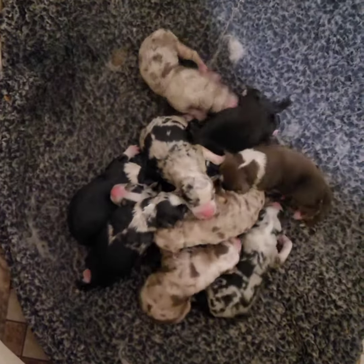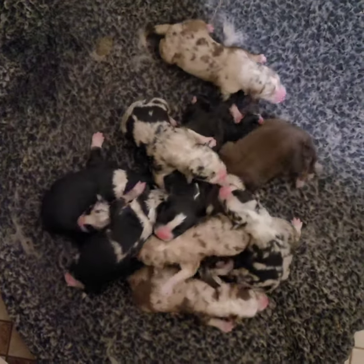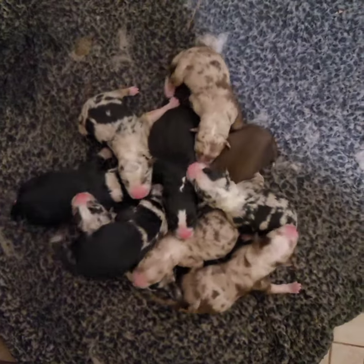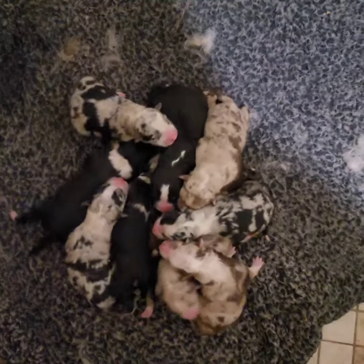Well, these are Alice's little puppies. I just got here and she's locked up inside and I just had to let her outside so she can go potty and she'll be back in a minute. And it looks like we've got seven merls,